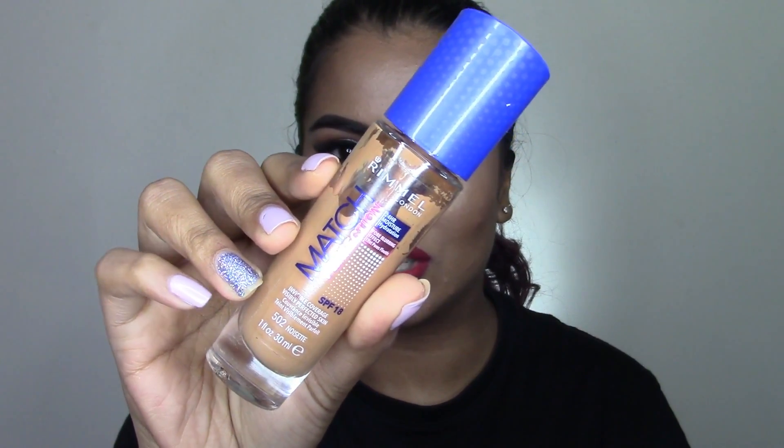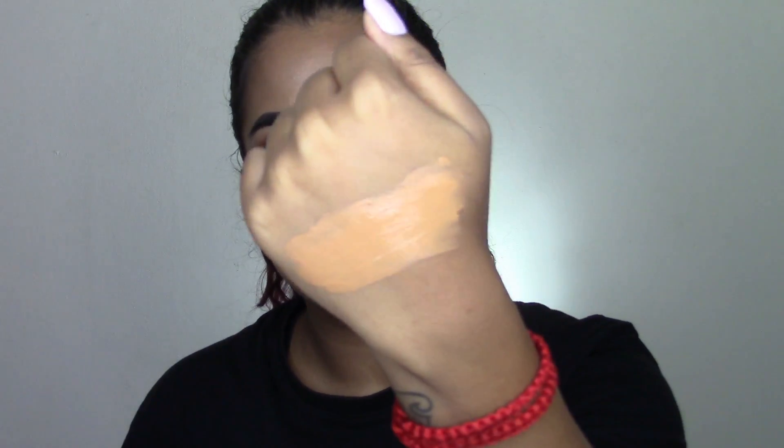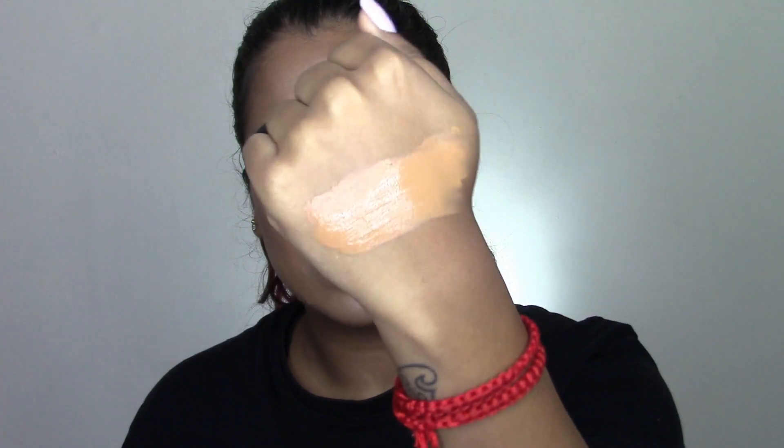The next foundation is the Rimmel Match Perfection Foundation in the shade 502 Noisette. This is a little bit darker than my actual skin tone but it works really well on the skin. This is a bit more of a hydrating foundation so it definitely gives you a more dewy look. If you are oily, I would say stay away from this, but if you don't mind the dewy look, I highly recommend it — the coverage is amazing. This foundation is about 130 rand, so it's pretty affordable and really good quality.